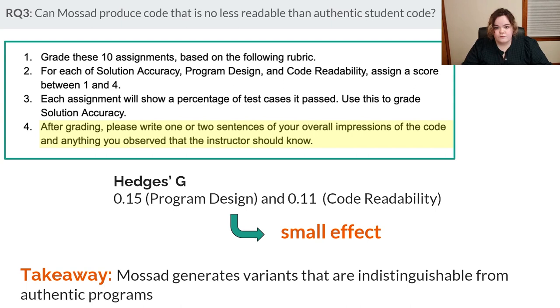Lastly, we empirically evaluated whether Mossad code is distinguishable from authentic code, since our survey indicated there is a chance of spot-checking. We ran an experiment in a TA course — TAs graded 10 assignments including authentic student code and one obfuscated file as a baseline. TAs graded on program design and code readability using a detailed rubric, and we asked open-ended questions: 'Is there anything the instructor should know?' and 'What is your overall impression?' Not a single TA reported anything suspicious. The effect size between the Mossad population and authentic population was small; for obfuscated code, it was very large.